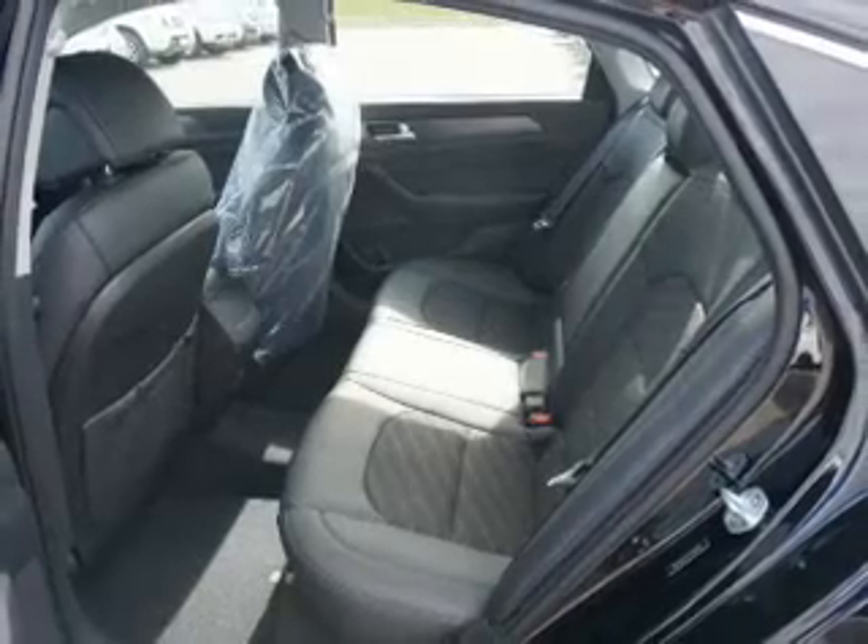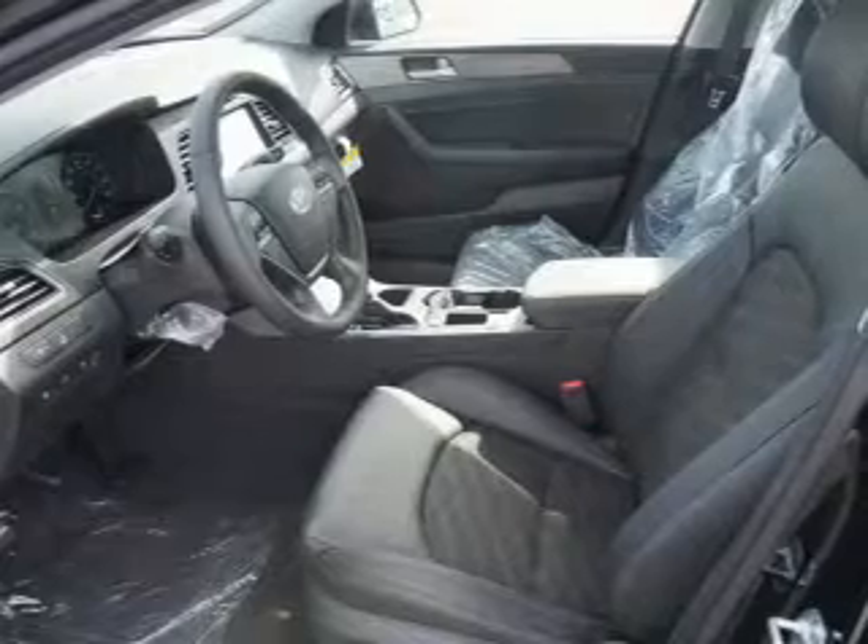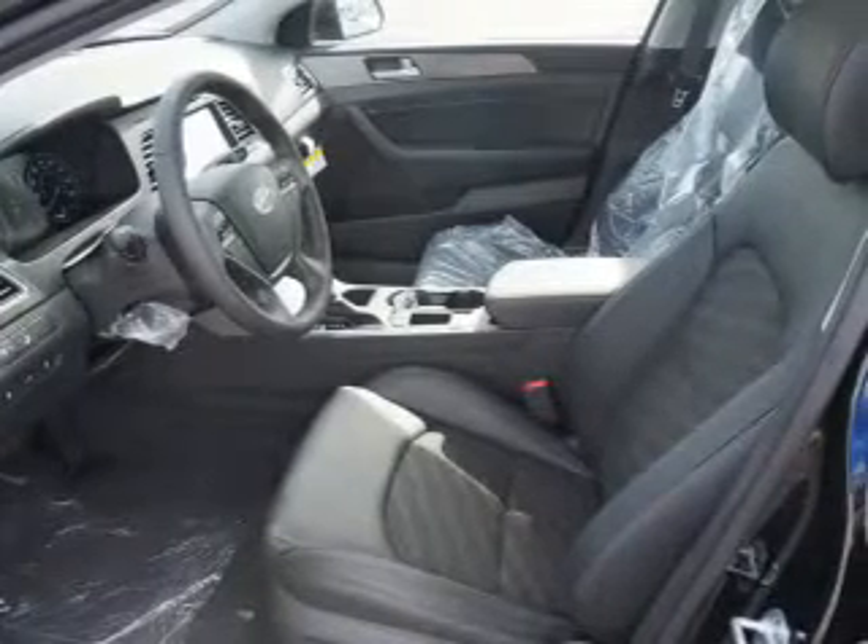Inside you'll find leather seats, Bluetooth connectivity, Sirius XM satellite radio, an auxiliary input, and steering wheel controls.